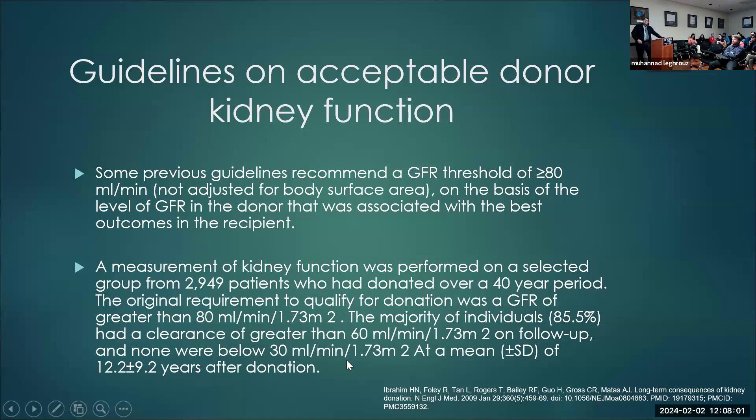Regarding guidelines to accept kidney donors: previously there were guidelines about a fixed cutoff of eGFR above 80, which was partly dependent on outcomes on the recipient side. There was also a study on the donor side showing that if the eGFR was above 80, over a period of 40 years, about 85% still had GFR above 60 on follow-up, and none were below 30. So 80 seems like a good cutoff in general.